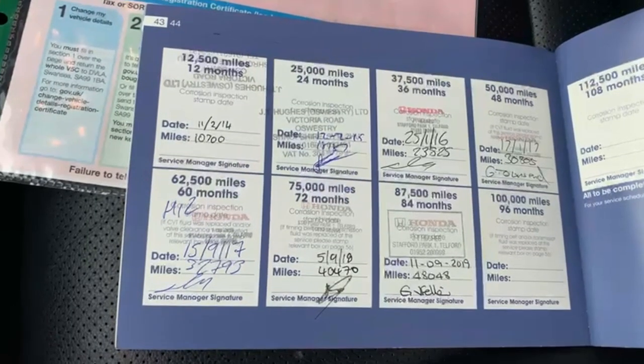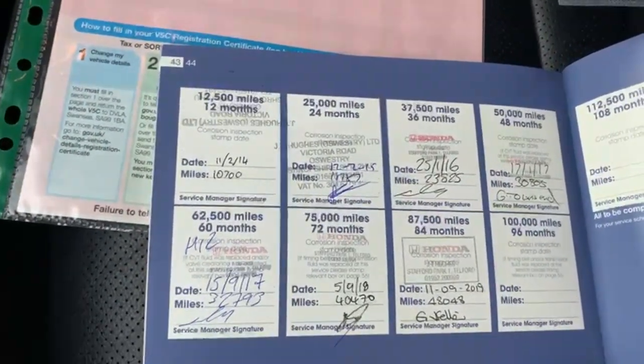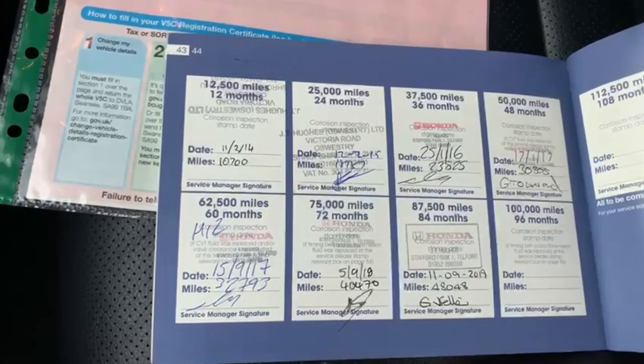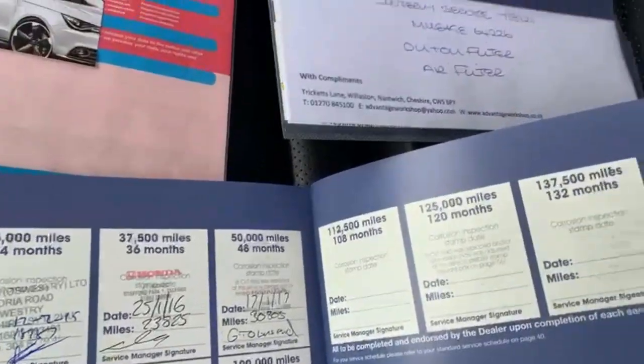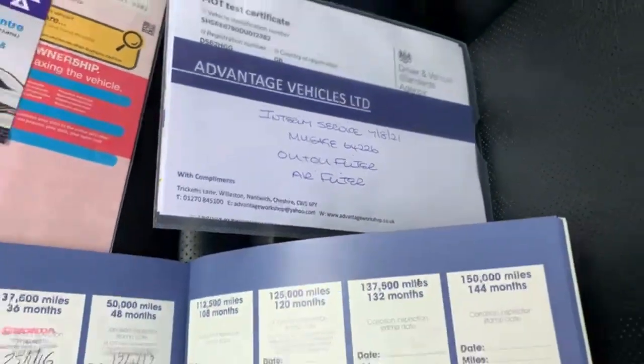Further services at 23,825, 30,805, 32,793, 44,470, 48,048, and then as you can see we've just completed a service at 64,226 miles.